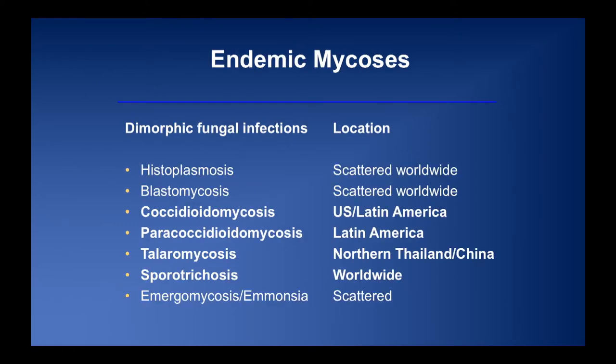The focus today will be on new diagnostic methods, rapid diagnostics, the kinetics of serology, and some unique toxicities. Many patients with endemic mycoses end up on lifelong therapy, so toxicity is a big problem. I'll skip histoplasmosis and emergomycosis amansia out of respect for other discussants, and focus on coccidioidomycosis, paracoccidioidomycosis, talaromycosis, and sporotricosis.